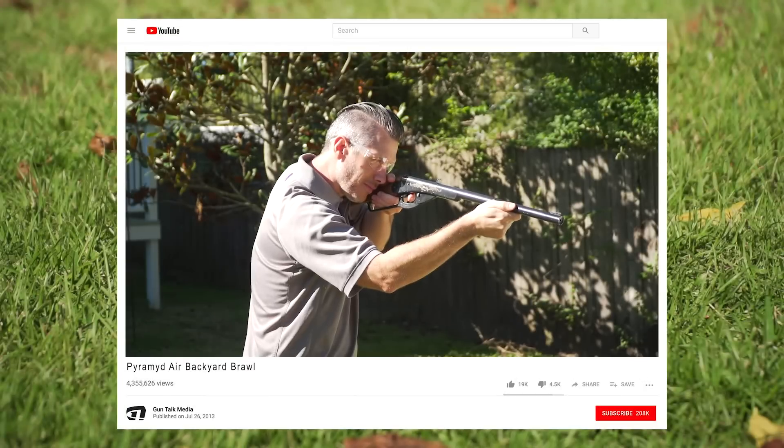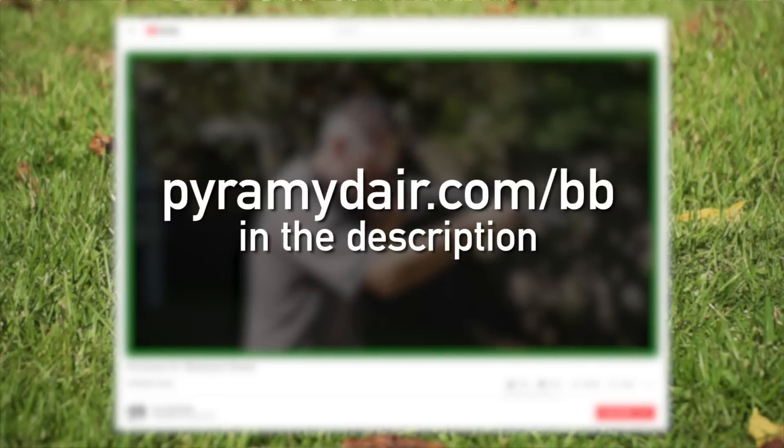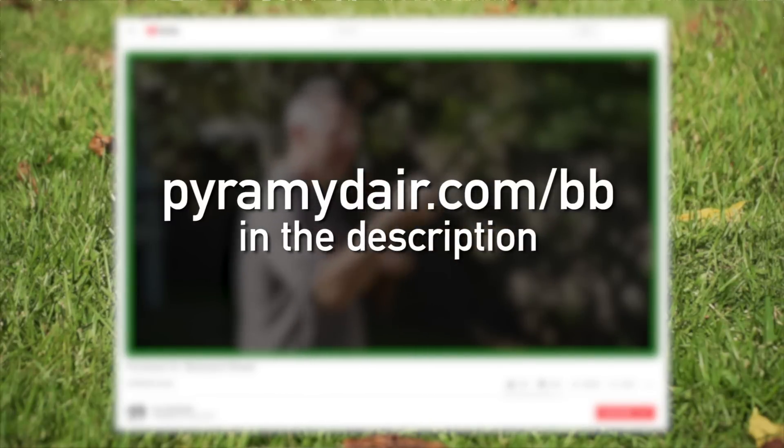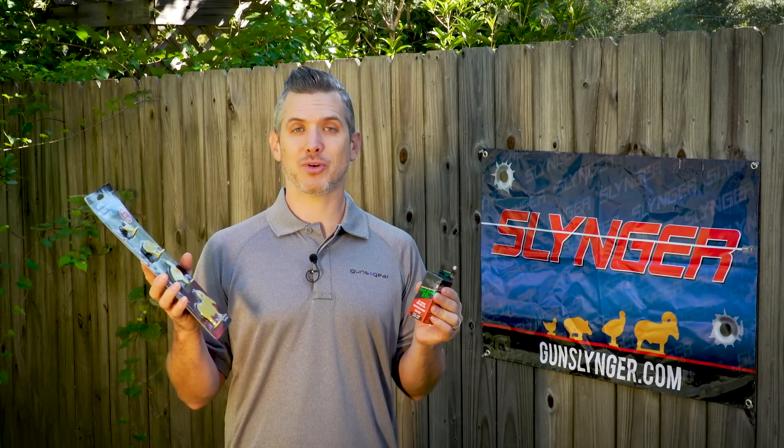When you post the video, mention Backyard Brawl in the video and the link PyramidAir.com/BB for Backyard Brawl, and then you're entered to win. You can win $3,000 worth of gear. Pretty cool.